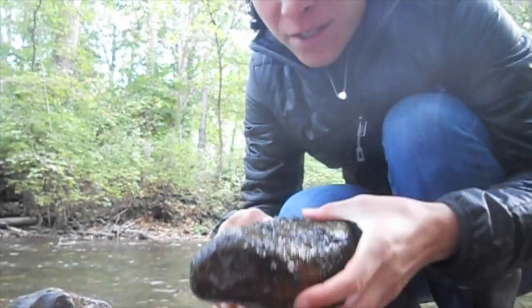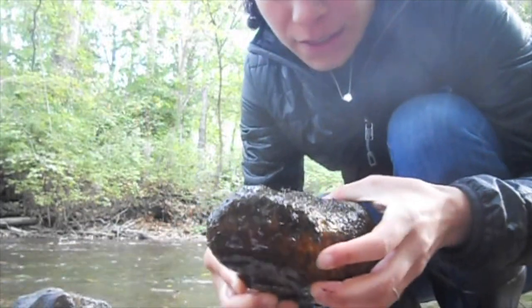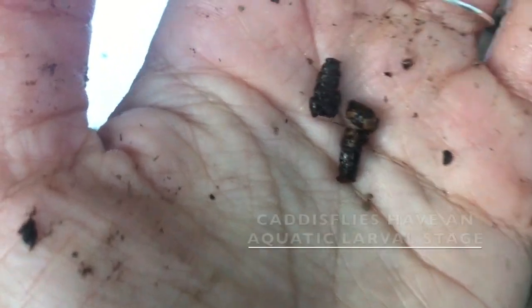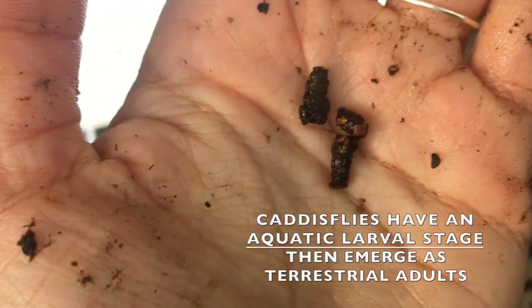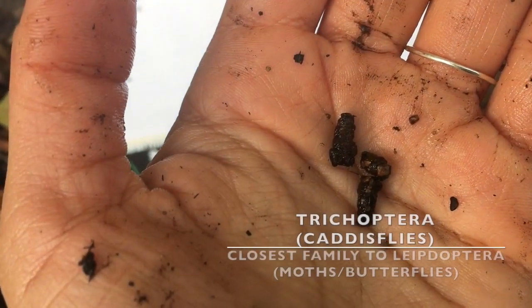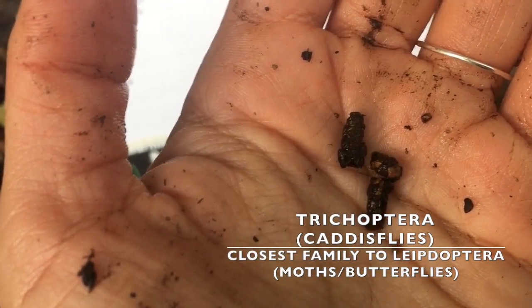I'll start out by introducing you to some of these little guys here. While these might look like a bunch of stones, there's actually an insect living inside. These are caddisfly larvae, and caddisflies are the closest relative to butterflies and moths. They actually spin silk to make these cases or webs to catch their dinner.